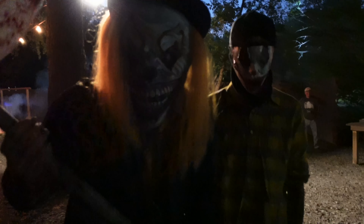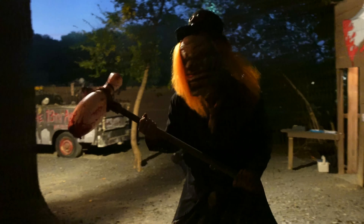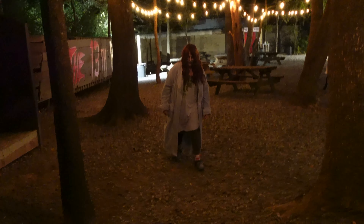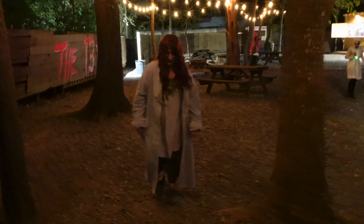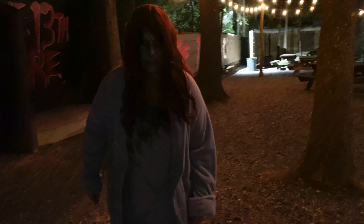We're greeted by quite a gentleman right at the entrance. Oh my gosh — yeah, you got me. Welcome to the 13th Acre. Well, thank you very much. Oh my gosh, now I've got to clear my heart. That was quite the welcome — startled me right from the start.